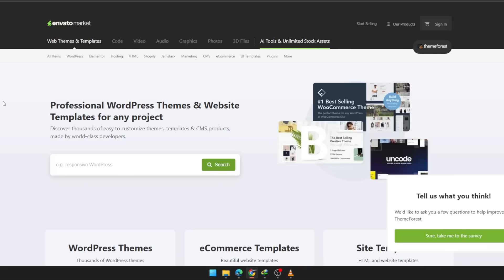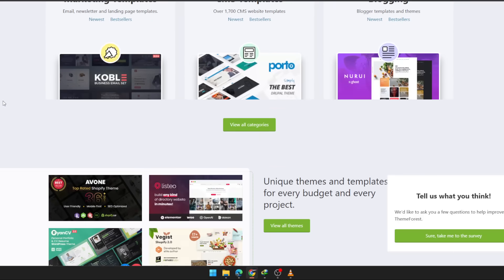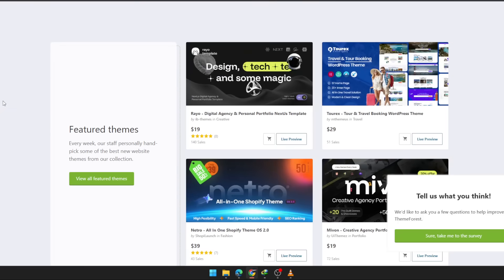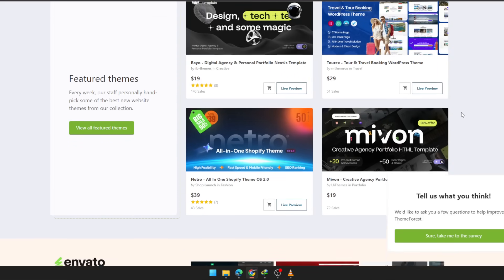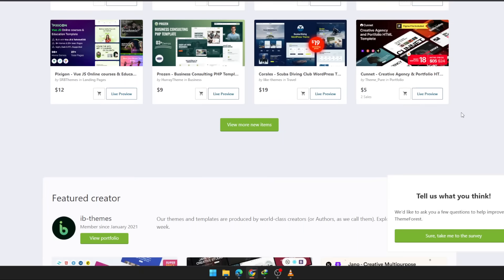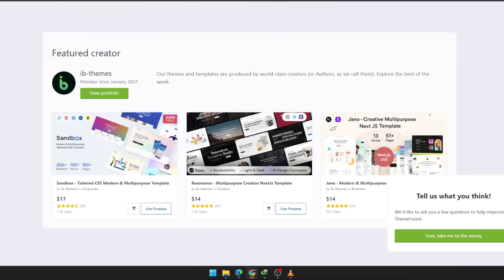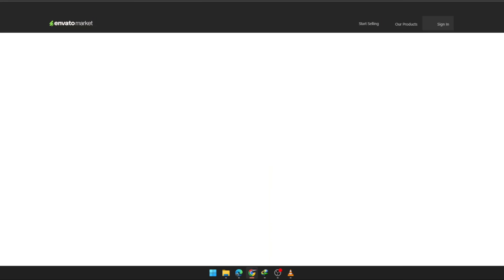Now here's the part most people miss. There's a marketplace built specifically to remove those struggles. It's called ThemeForest. And the power of it isn't just nice themes — it's the fact that every item is made by world-class developers and reviewed manually before it even goes live. So you're not gambling with your project. You're choosing from assets that already meet high-quality standards.